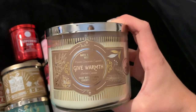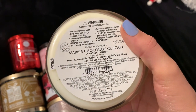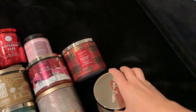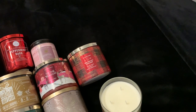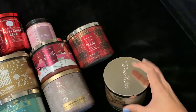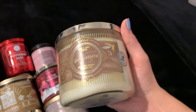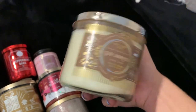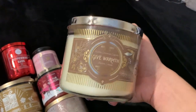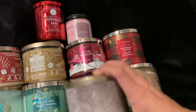Down here we have another gourmand: Give Warmth Marble Chocolate Cupcake. Scent notes are sweet cocoa, milk chocolate, topped with vanilla glaze. This one is really just like a chocolate gourmand cupcake kind of scent — it smells really good. I'm super excited about this one. I feel like it can be used all year long; it's really not just specifically a Christmas scent, but it is a bakery scent, so if you really only burn bakery scents during the holiday season, you might like this a lot right now.